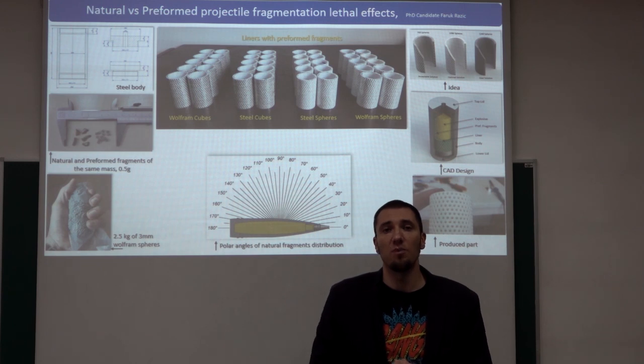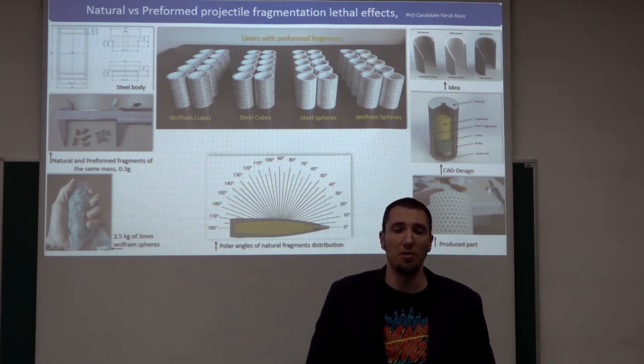But what does this mean for the energy upon impact? The wolfram cube will have more energy for the same initial velocity.